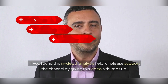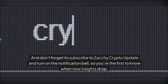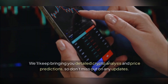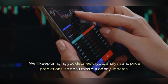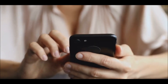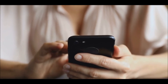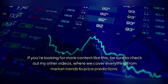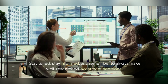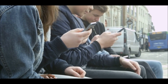If you found this in-depth analysis helpful, please support the channel by giving this video a thumbs up. Don't forget to subscribe to Zaki Crypto Update and turn on the notification bell so you're the first to know when new insights drop. Thank you all for joining me today on this deep dive into XRP's bent fork structure. Stay tuned, stay informed, and remember to always make well-researched investment decisions. Until next time on Zaki Crypto Update.